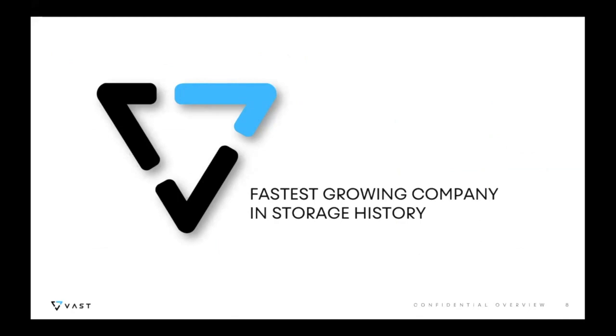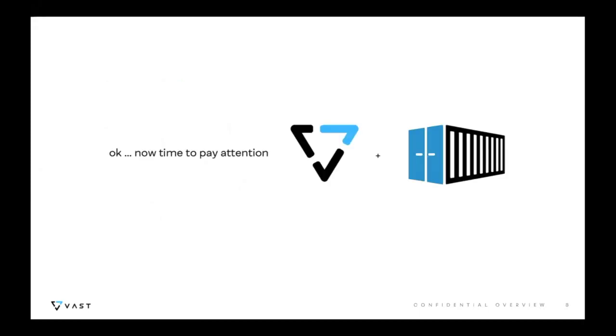As a result, we're seeing a groundswell of customer adoption that has never been witnessed before in the storage industry. As we close out 2019, VAST holds the distinction of being the fastest growing storage company in history, propelled by this value proposition: if you can afford flash for everything, your infrastructure becomes a lot simpler, the pains of mechanical media go away, and you can imagine building data centers of the future from one tier of scalable, low cost, and very fast flash.